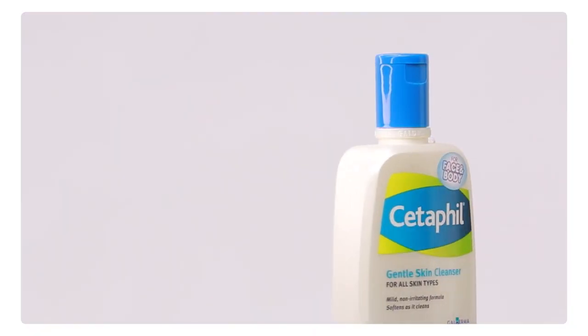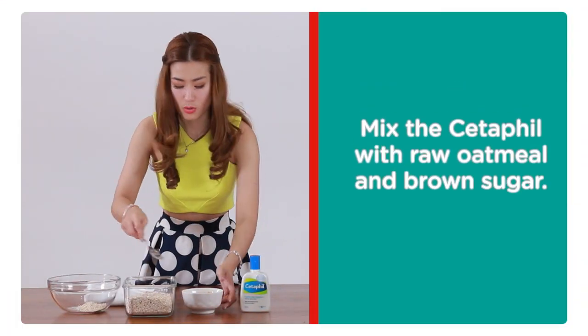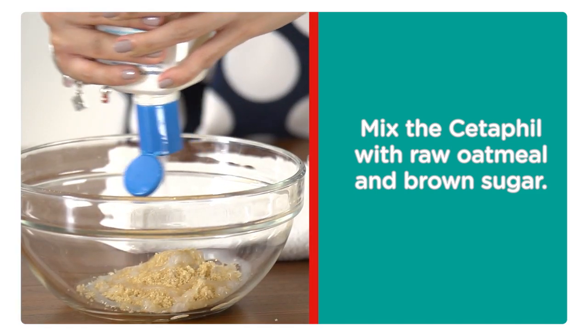Achieving the skin we deserve involves maintenance, and using facial cleansers every day helps you get there. One of the most popular cleansers out there is Cetaphil Gentle Cleanser. Cetaphil can be used as a natural and gentle facial scrub. Here's what you're going to need: Cetaphil, raw oatmeal, and brown sugar. Put a good amount of raw oats and some brown sugar and mix it up with some Cetaphil.